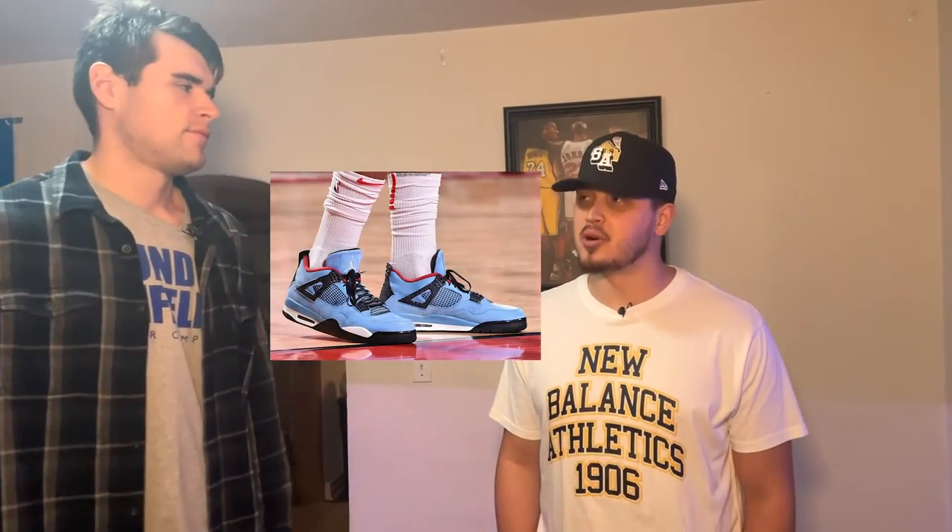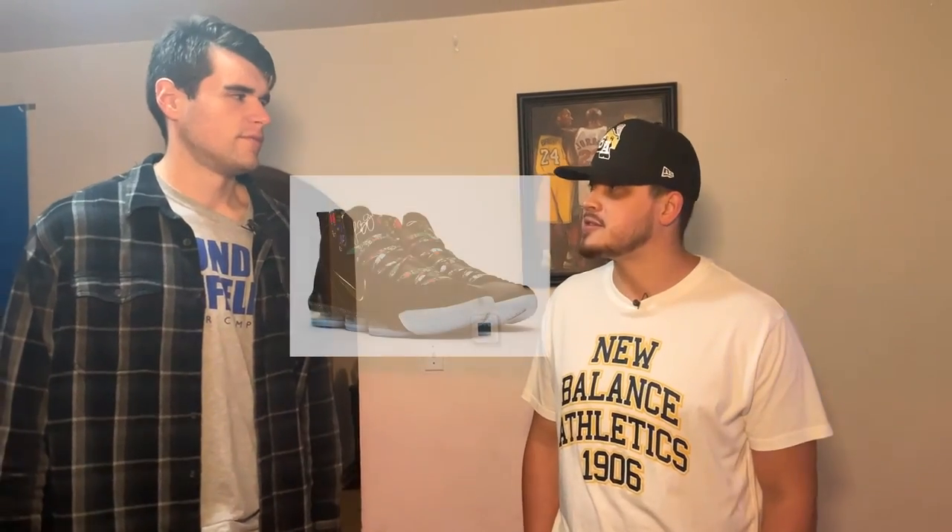Justin, one last question for you today — if you could add any shoe to your collection, what would it be? The one shoe I would add would have to be the Travis Scott 4s, the Houston Oiler colors. Those are probably the ones I would add. Although, I think the next pair I'm going to add to my collection are the Watch the Throne LeBron 16s — those are the next ones I'll be purchasing. Those are insane.